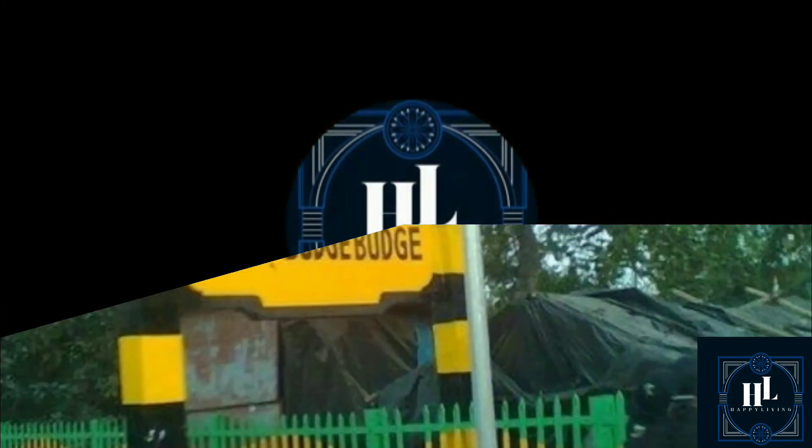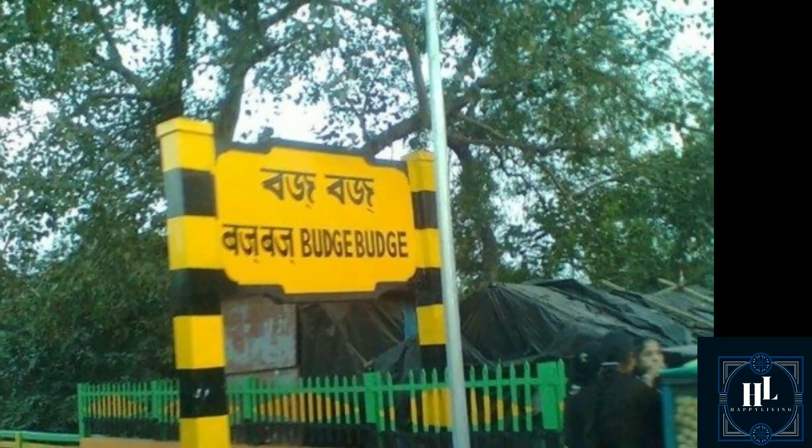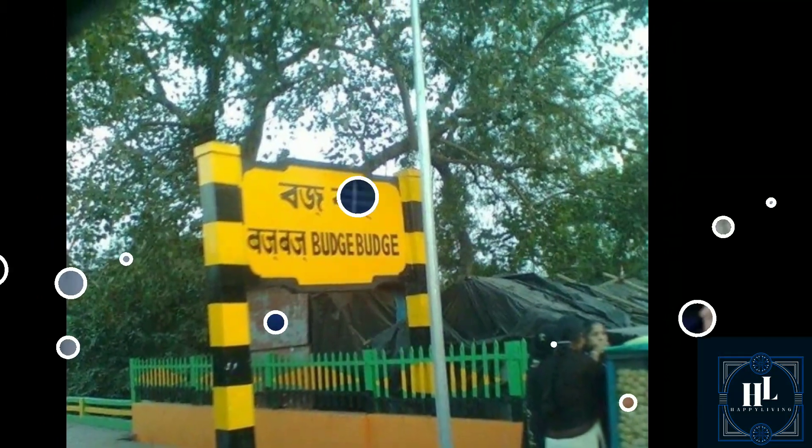Thakurpukur Bypass, Borokachari Mandir. This area is our property.